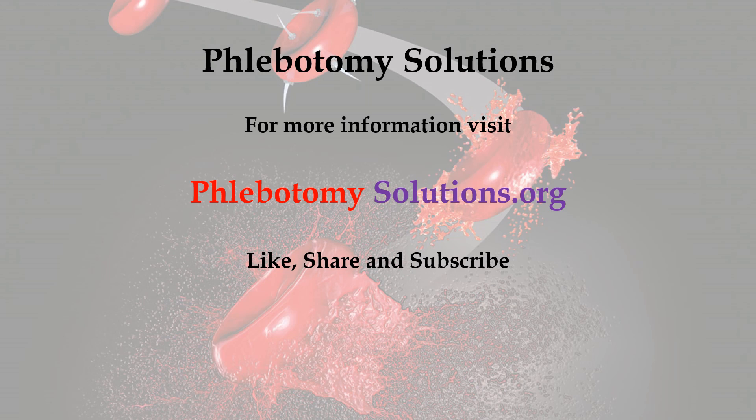For more information, visit phlebotomysolutions.org and don't forget to like, share, and subscribe to this YouTube channel.